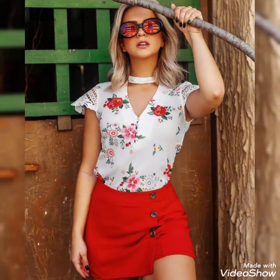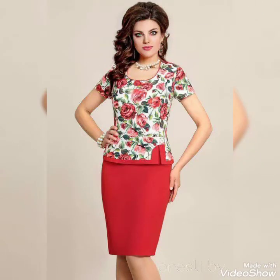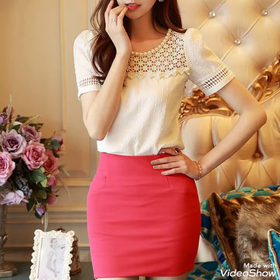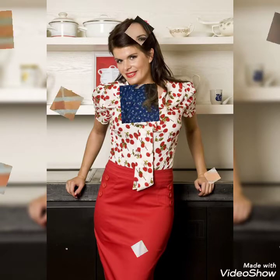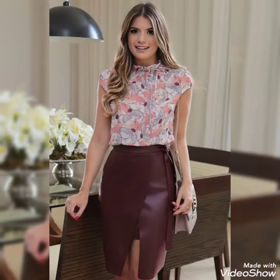Friends, if you want to buy these floral printed blouses and pencil skirts online, I will tell you the best websites from where you can buy these outfits. You can buy these from amazon.com, ebay.com, and aliexpress.com.